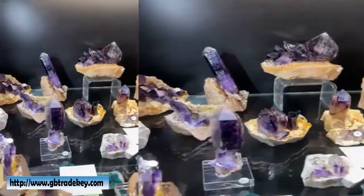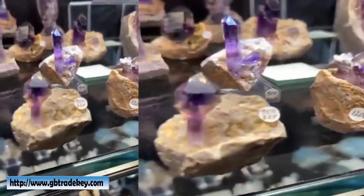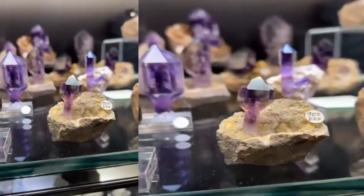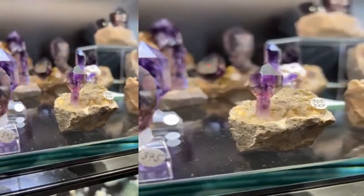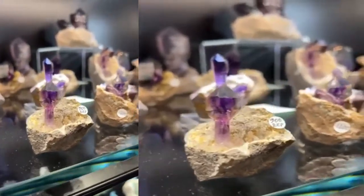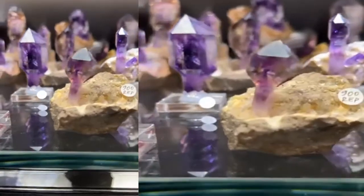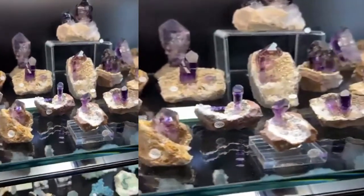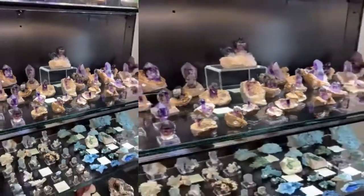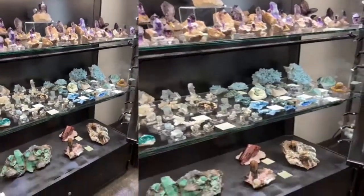We are specialized in what we call scepter crystals — this is a typical scepter. Beautiful scepter formations on lots of pieces here. And it's not just amethyst — there's other Erongo material and Namibian stuff in the case as well.